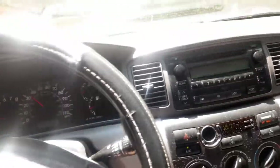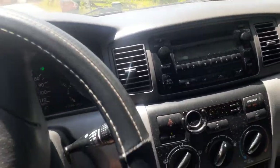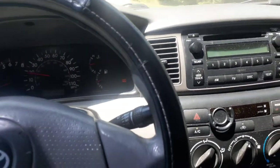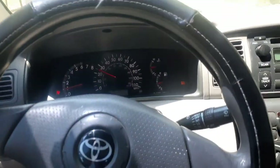We also had codes P0125 and P0118, and these are associated with the coolant temperature sensor. Live data was showing negative 40 degrees, and it's summer in South Carolina, so it is definitely not negative 40 degrees out right now. That reading was incorrect.